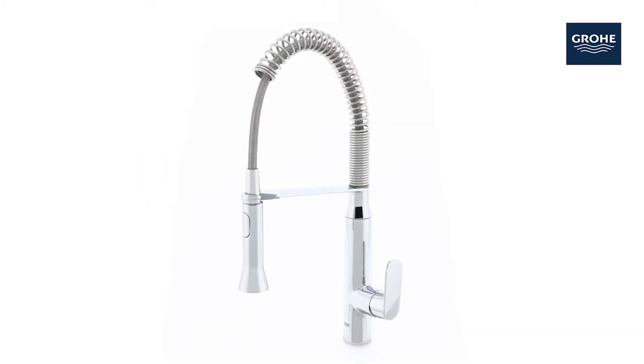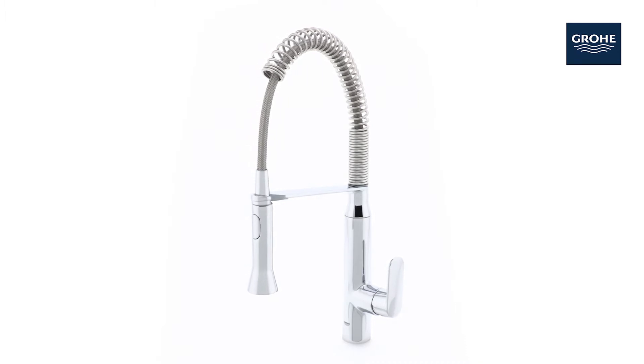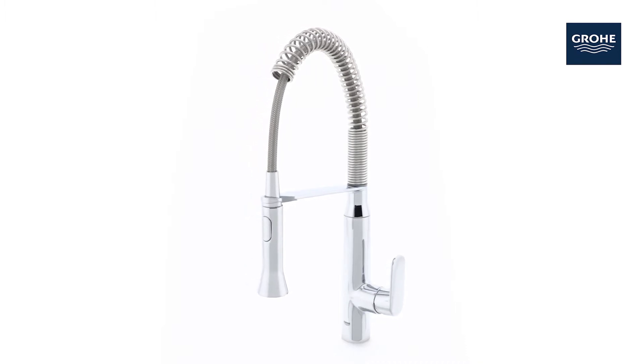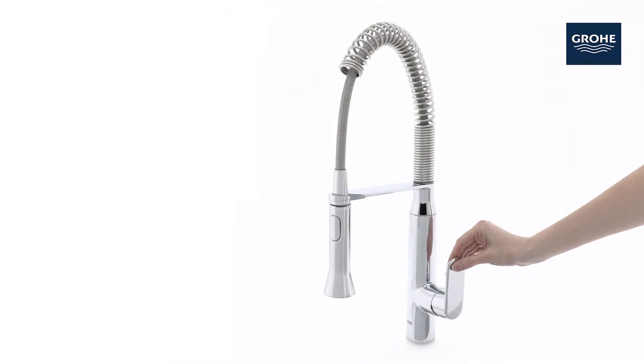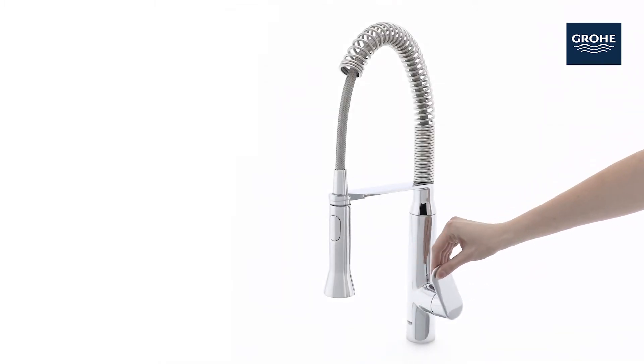With this Grower K7 semi-professional kitchen faucet, you'll master your kitchen chores like a pro. It's designed to provide professional-grade functionality.